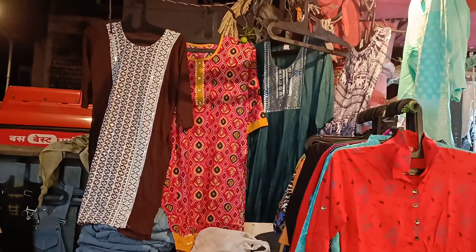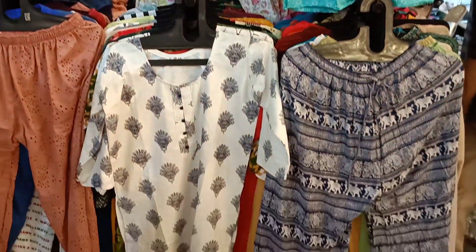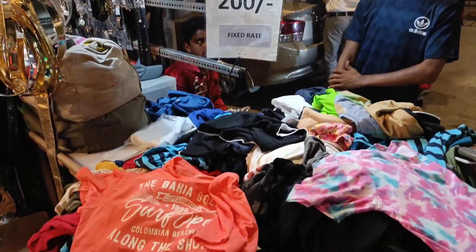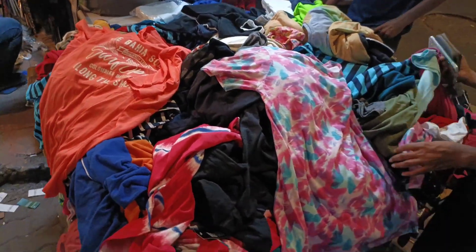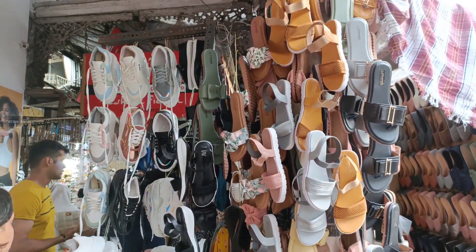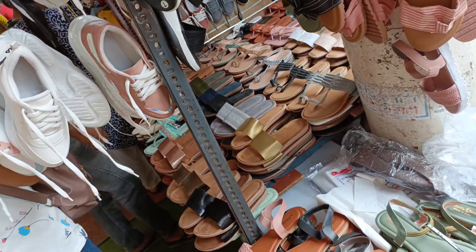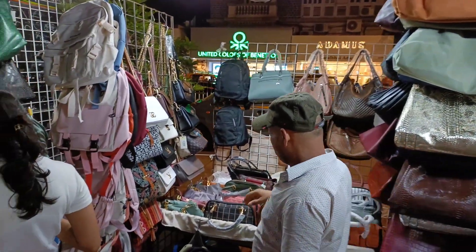There are lots of jeans available between ₹500 to ₹800. I also spotted nice casual kurtis and pants. There's also a nice variety of footwear — sneakers, casual shoes, flat chappals, and kitten heels — as well as bags of really good quality.